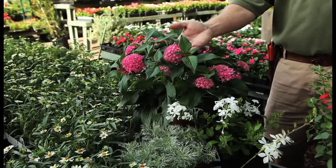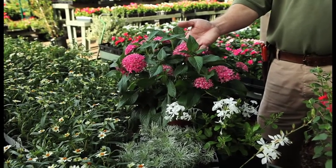A couple that are especially great plants for that are Pinta. This is a terrific little pink one here. It's also called Egyptian Star Flower. It gives you some height in the garden and will attract all the butterflies that you want to enjoy.